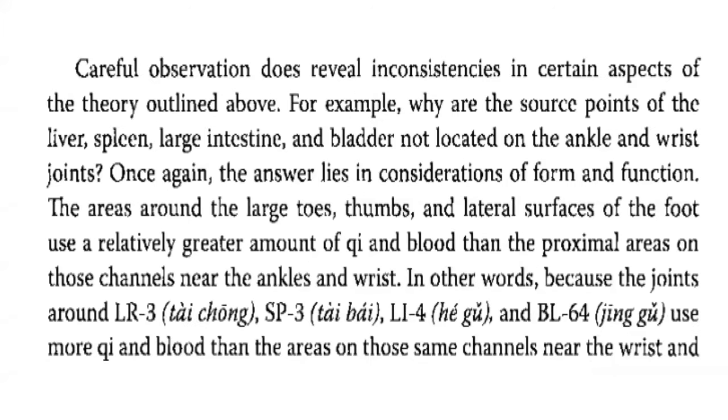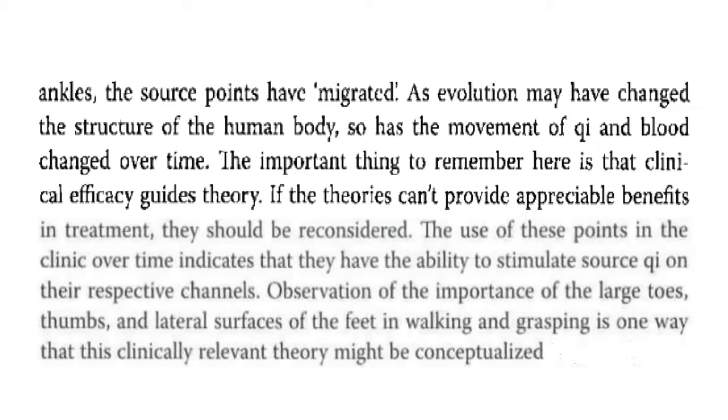Careful observation reveals inconsistencies in certain aspects of the theory. For example, why are the source points of the liver, spleen, large intestine, and bladder not located on the ankle and wrist joints? The answer lies in considerations of form and function. The areas around the large toes, thumbs, and lateral surfaces of the foot use a relatively greater amount of qi and blood than the proximal areas on those channels near the ankles and wrists. Because the joints around liver 3, spleen 3, LI4, and bladder 64 use more qi and blood than areas near the wrists and ankles, the source points have migrated.